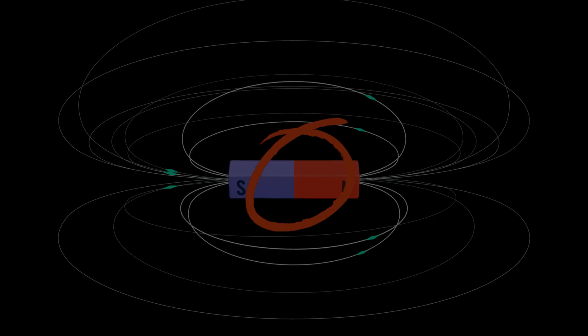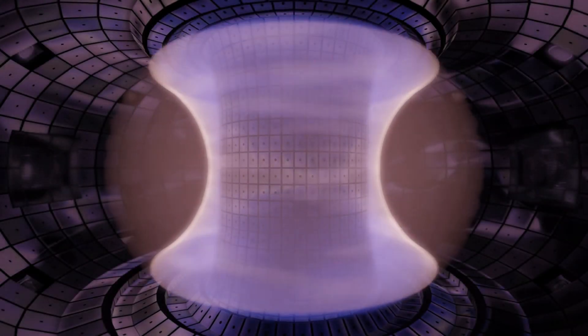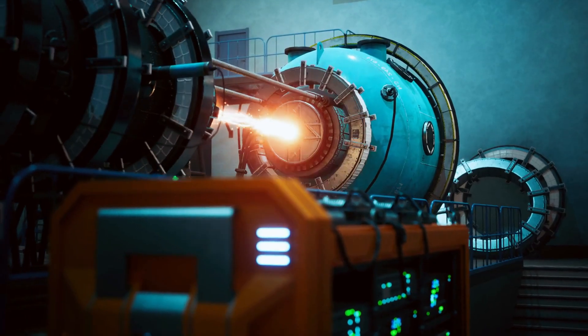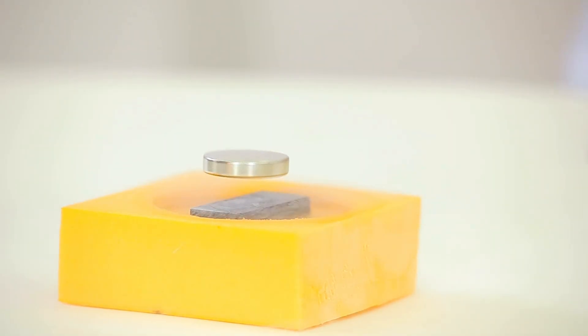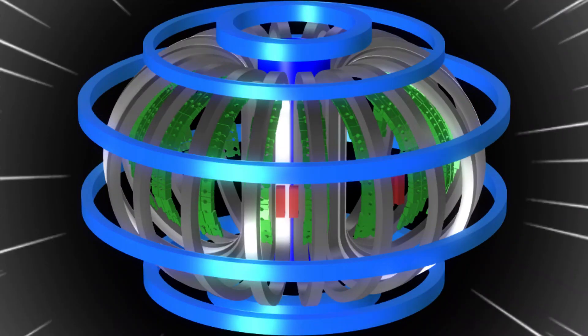And it doesn't just sit there — it will unleash this power inside a fusion reactor, driving a pulsed current of 15 million amperes through plasma and holding it steady for up to 500 seconds. Sounds like something out of science fiction, right? But it's not. It's real. It works. And it's going to be the beating heart of the most ambitious energy experiment in human history.